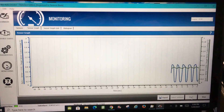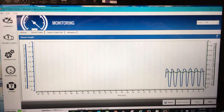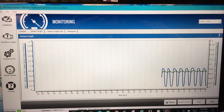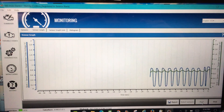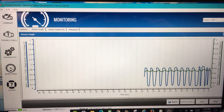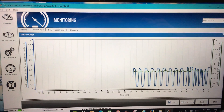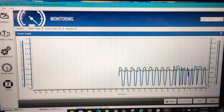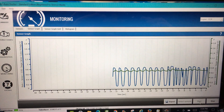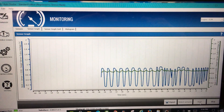Looking at the first oxygen sensor, the sine wave is a lot more even than it was before, going between 0.1 to 0.8 volts. The second oxygen sensor reading is around 0.75 volts and mirrors the first oxygen sensor's sine wave pattern. The sine wave is at least a bit more even than the jagged oxygen sensor reading we saw before.